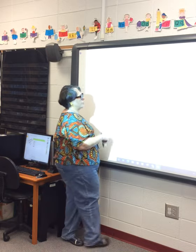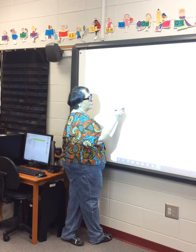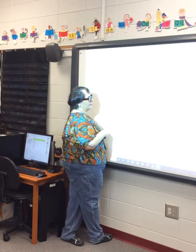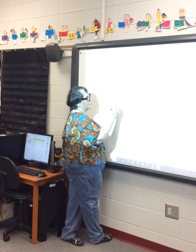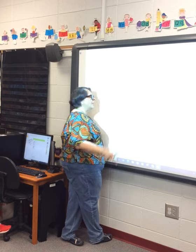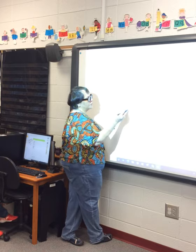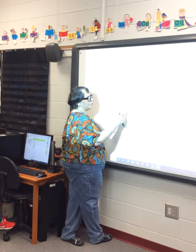Four minus four — what are you starting with? Four — one, two, three, four. Take away all — minus four. How many are you X'ing out? Four — one, two, three, four. Do you have any left that don't have an X? Nope. So put zero. Four minus four is equal to zero.